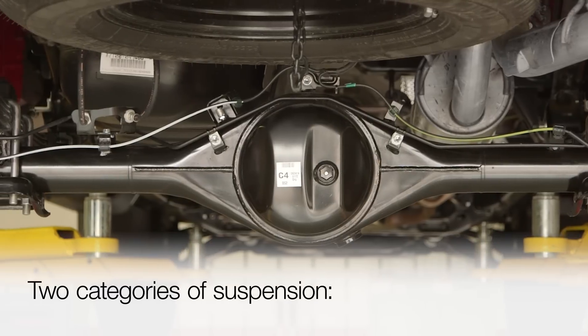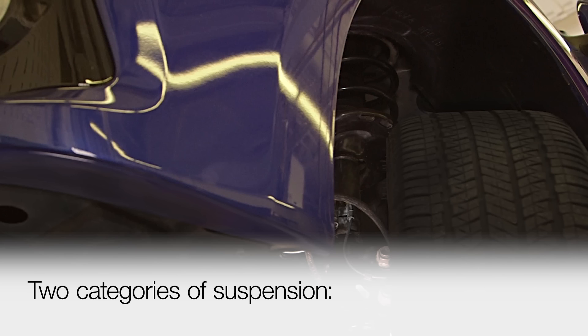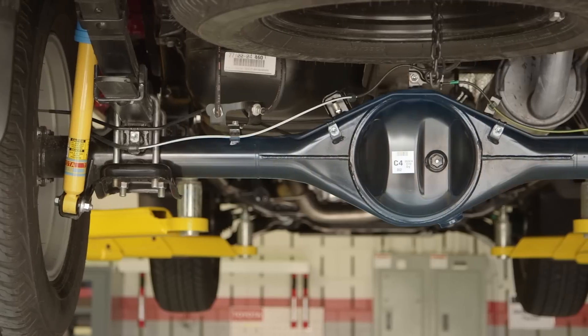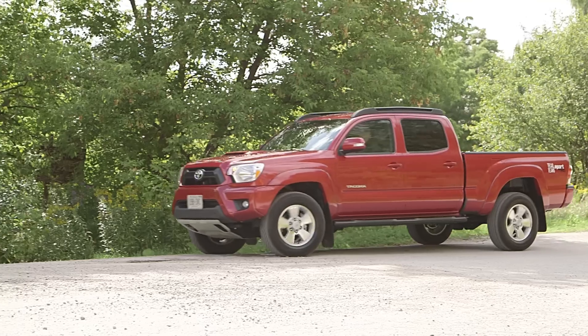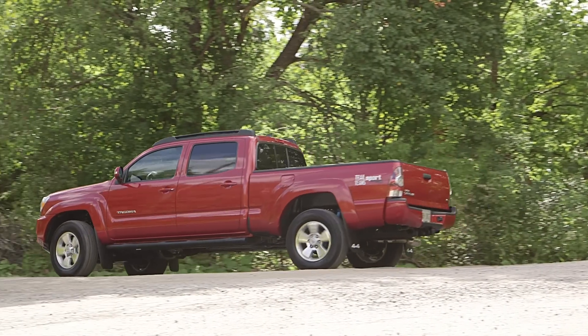There are two basic categories of suspension systems: rigid axle suspensions and independent suspensions. With rigid axle suspension systems, the wheels are attached to either end of a common axle housing. They are exceptionally strong, with high load carrying capacity, and are commonly used as rear axles for trucks because of their simplicity and durability.